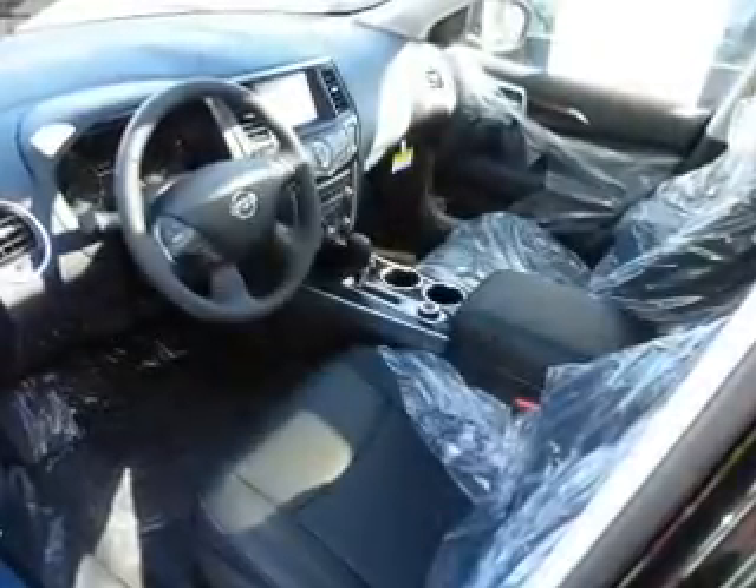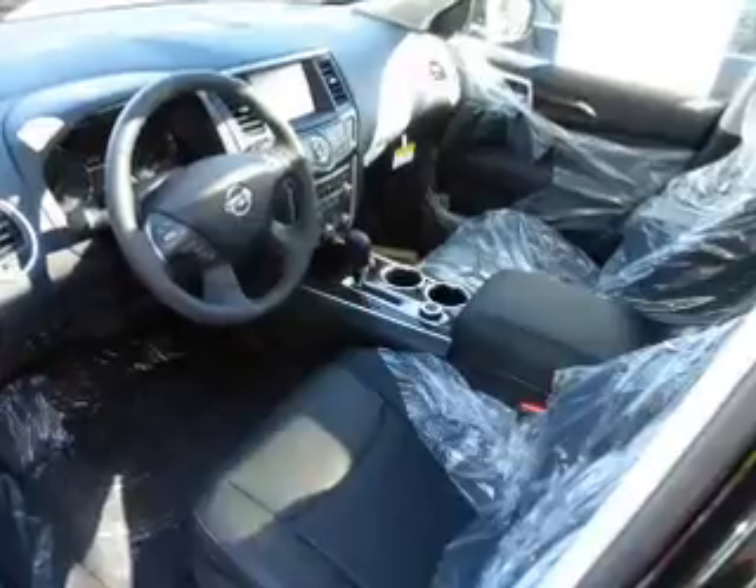Leather seats, heated seats, Bluetooth connectivity, Sirius XM satellite radio, auxiliary input, remote start, and steering wheel controls.